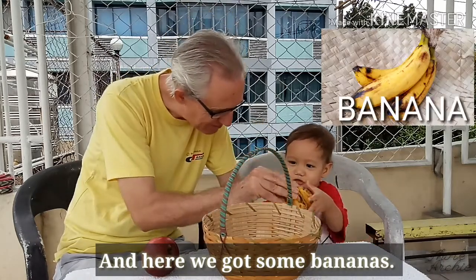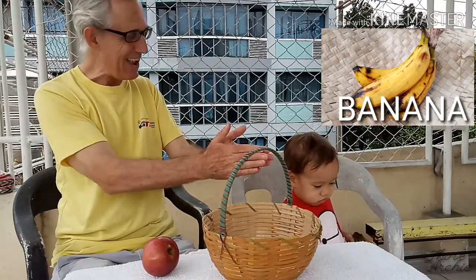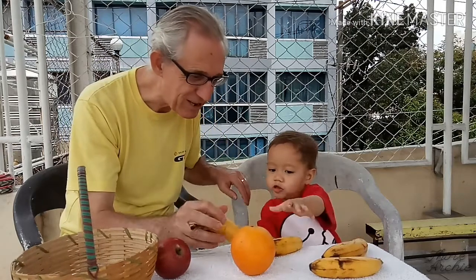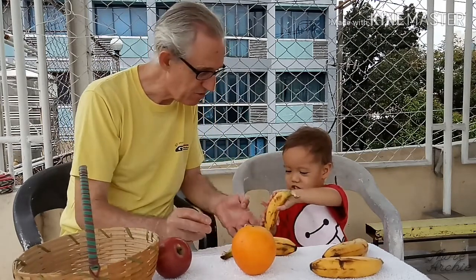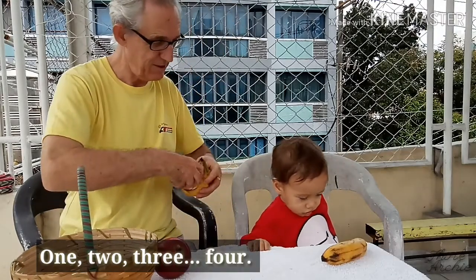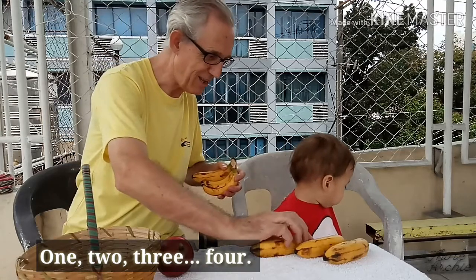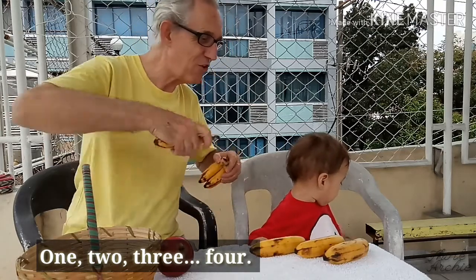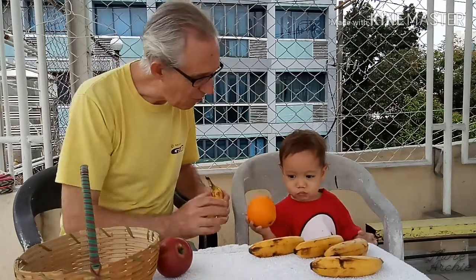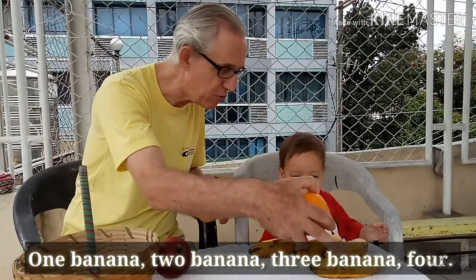And here we've got some bananas. Can we say that? Banana! Clever. That's a lovely nana. One, two, three, four — one banana, two banana, three banana, four!